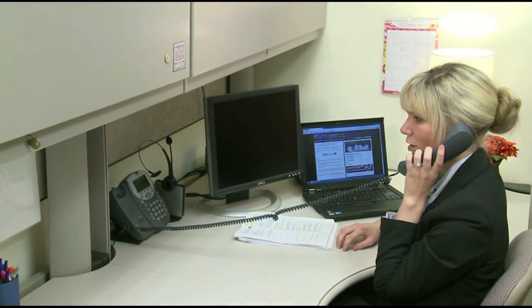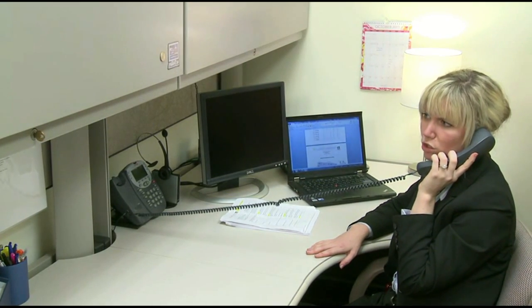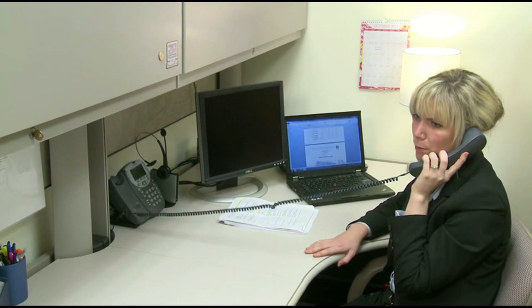Thank you for calling East Cyber Mission Mission Control. This is Nicky. Hi, we came across your website and we really want to compete, but we're not sure how to start. So you're looking to compete but you're not quite sure how to start — this looks like a job for Mission Control.